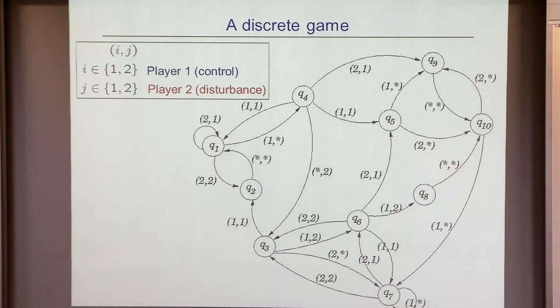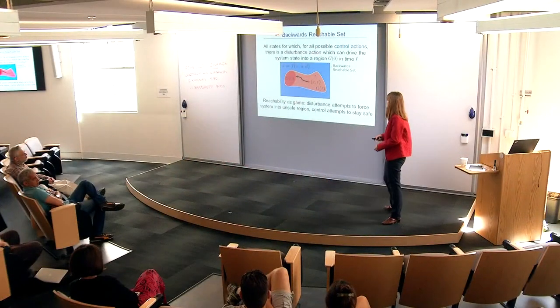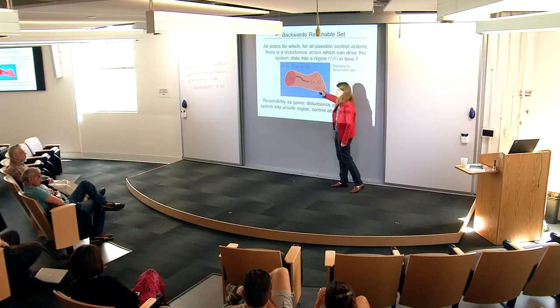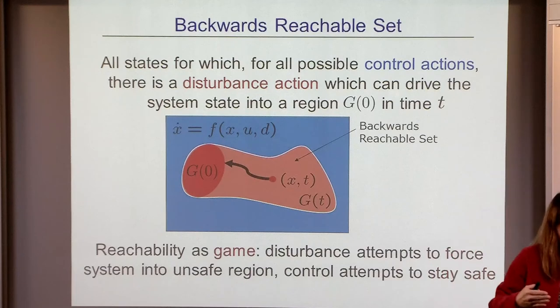The backwards reachable set is the set of all states for which, for all possible control actions, there is a disturbance which under the dynamics could drive the state in at most T time units to the unsafe region. The time horizon T is practical—you're usually solving collisions for the next two minutes or so. After that it may be too uncertain to predict.